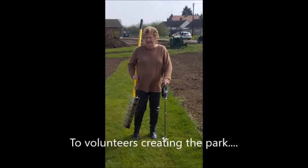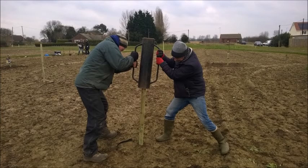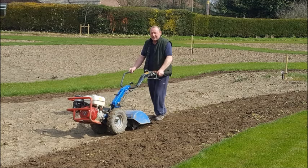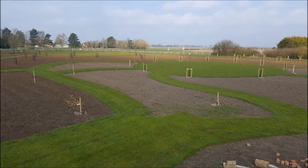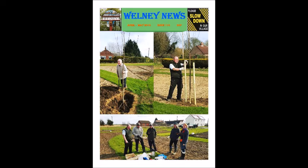We went door to door in the village to ask people what they wanted. We held public meetings and social events to raise money and raise awareness. Our design by Chelsea gold medal winner Jane Besser integrates meandering grass pathways, wildflower meadow and a heritage community orchard.